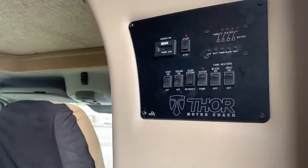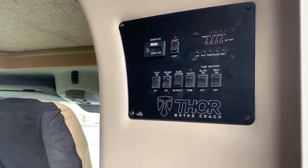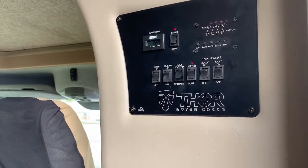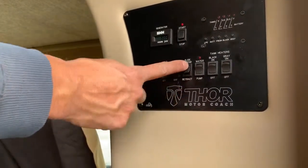A quick thing to know about the slide out: it will not extend or retract if the vehicle is started. That's a safety feature so you can't push these things out while you're going down the road. So if it's not working, that would be your first clue — make sure the vehicle isn't on.